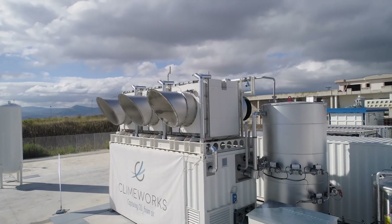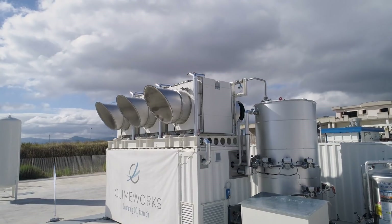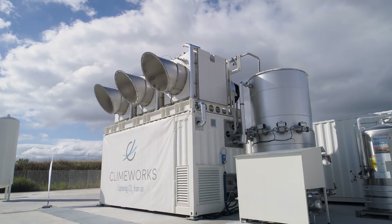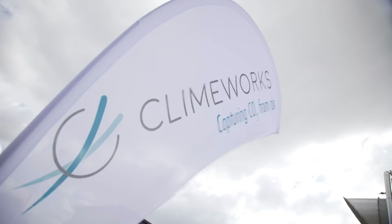The setup we have here within the STORE&GO project is a superb example of a power-to-fuel, or more specifically, a power-to-methane project, which Climeworks is thrilled to be involved with and shows great promise.